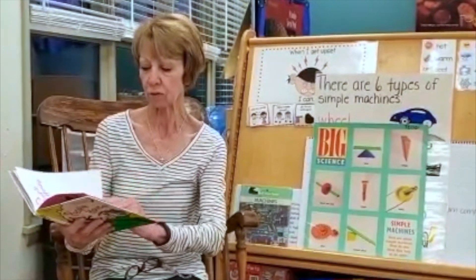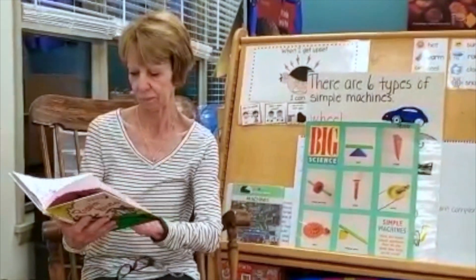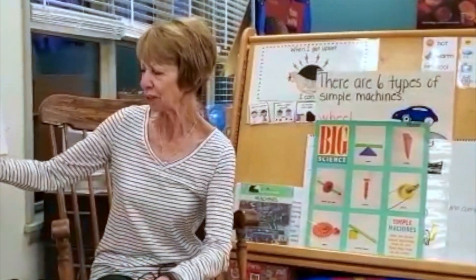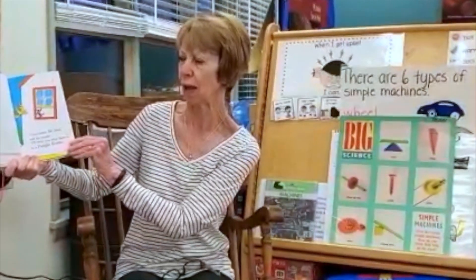It's In a People House. Come inside, Mr. Bird, said the mouse. I'll show you what there is in a people house.